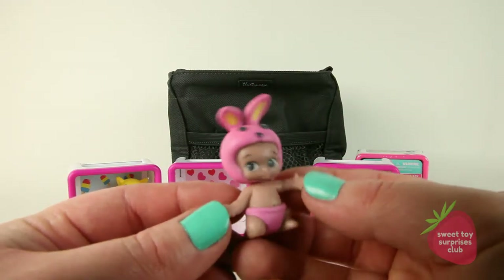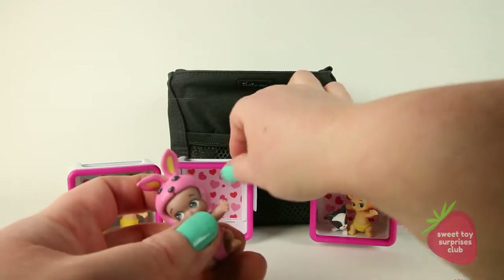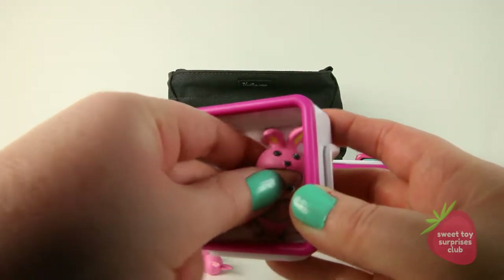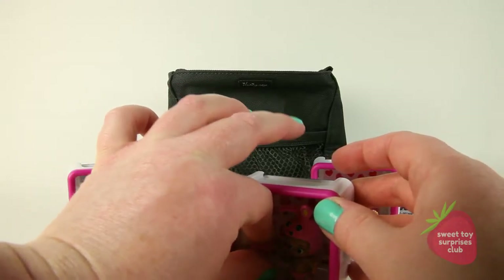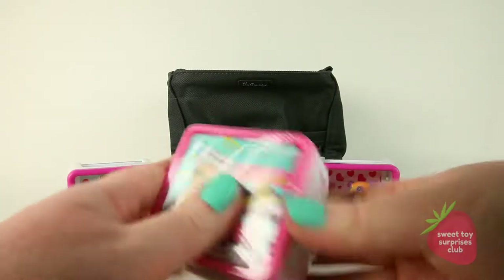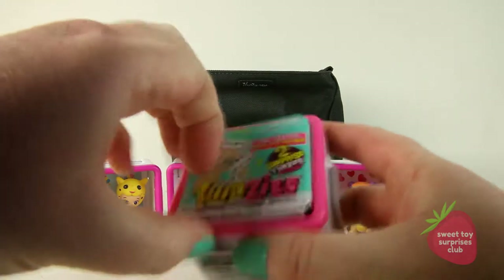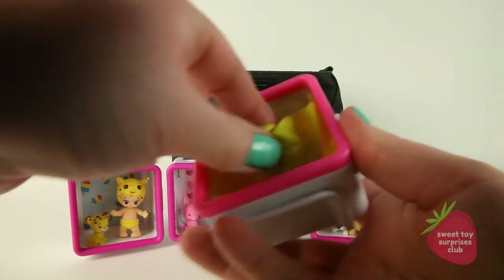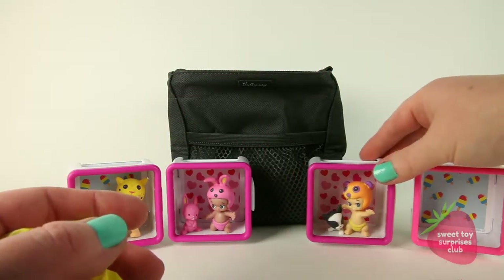Her name is Mabel — Mabel and Mello! They are so cute together. Let's put them in their little room. And let's check out our last Twosies. We got the 'Too Cool' room again with the popsicles.